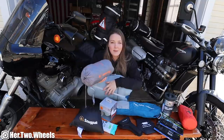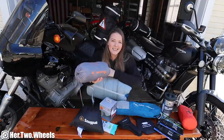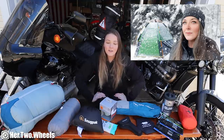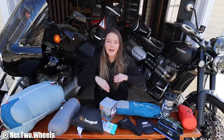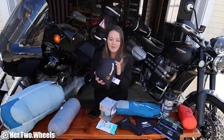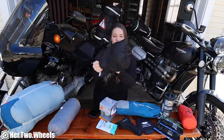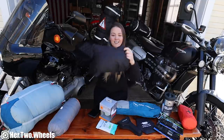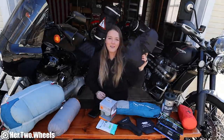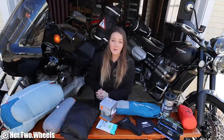Unfortunately, the Sea to Summit sleeping pad I have is a wee bit too big for this specific sleeping bag, so it doesn't necessarily fit — but that's okay. If you saw my winter camping video, you'll know I did a couple double-stuffed sleeping bag situations because I just didn't want to get cold. Still on the subject of sleeping, I have my little Snugpak pillow. This is a tiny little pillow that actually folds up inside of itself, and then you have a nice little pillow. If there's one thing I don't take for granted with camping, it's comfortable sleep, and I will do everything in my power to make sure I sleep comfortably.